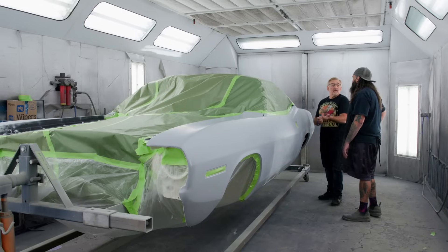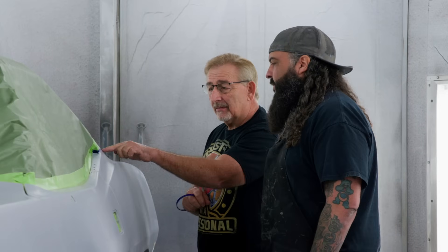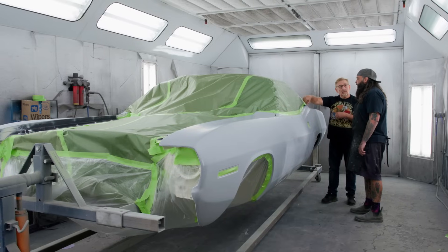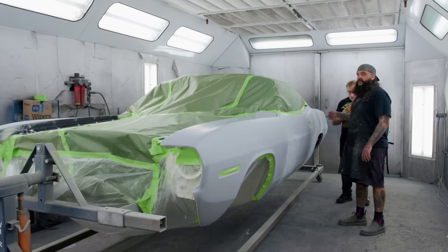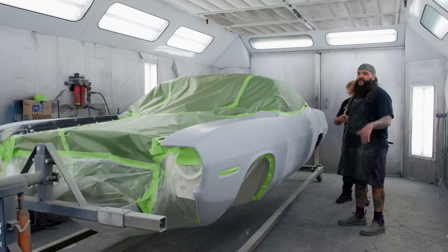Mark and Will argue over the two-tone line placement. Will says he went exactly on the blue line like they discussed, but Mark says he's doing it wrong. Mark: 'Why did you put the two-tone line where you put it?' Will's threshold for Mark's craziness is getting lower. They agree: Mark will go back to the office, Will will wipe the whole car down, take the fine line, run it around the blue line, and start painting.